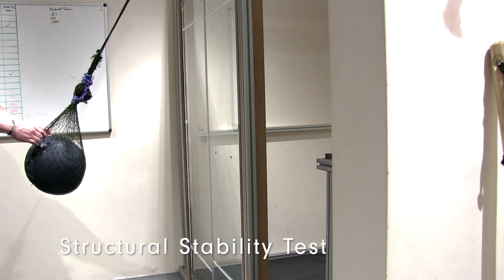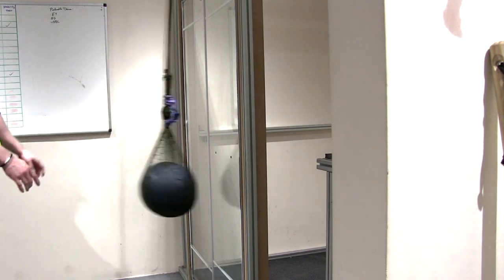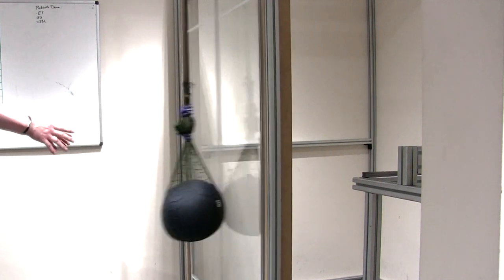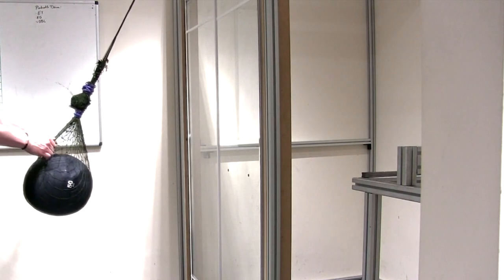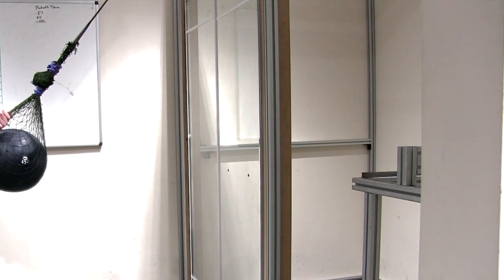A structural stability test is also carried out, which uses different weighted balls of up to 50kg swung into the shower enclosure. This test is undertaken to simulate if someone were to fall into the showering product, to make sure the structure is strong enough to withstand the impact.